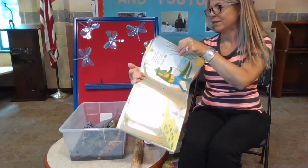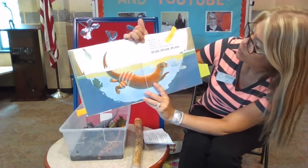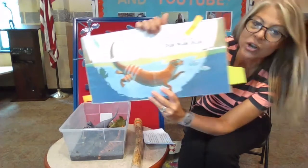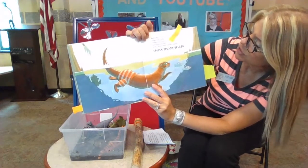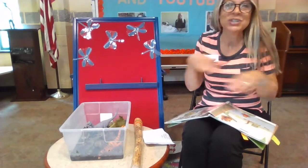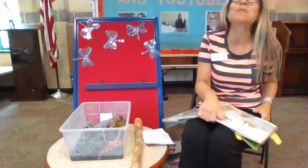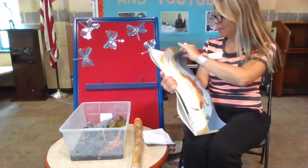Let's see what else we have. Another animal. River otter swims with a swish, splashing in the water chasing all the fish, with a splish-splash, splishy-splash-splish. Can you go splish, splash, splish, splash? Miss Erin loves otters. Otters are wonderful animals. Good job, friends.